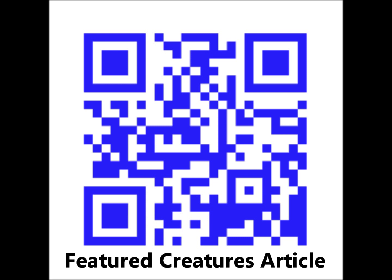please visit the Featured Creatures website at http://entomology.ifas.ufl.edu/creatures/trees/moths/yellow_striped_oakworm.htm, or scan the QR code shown to go right there.